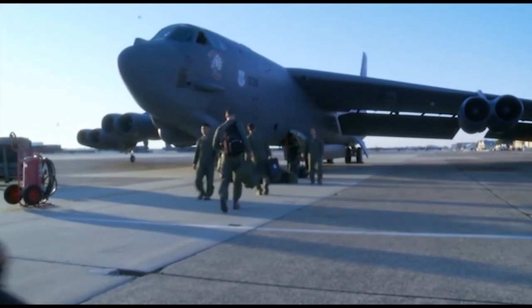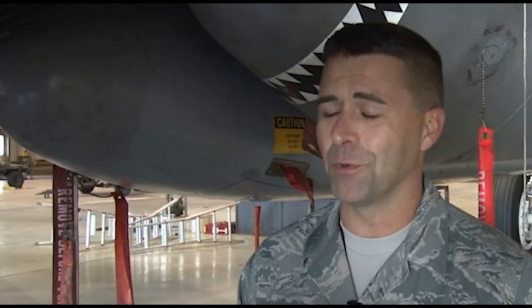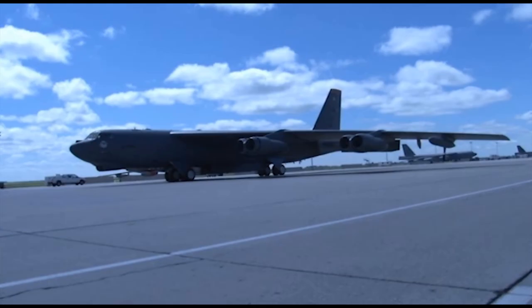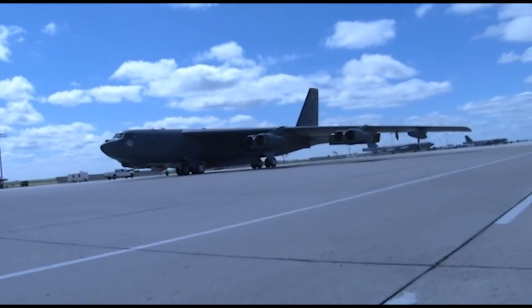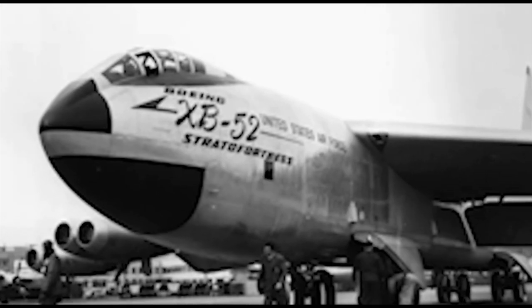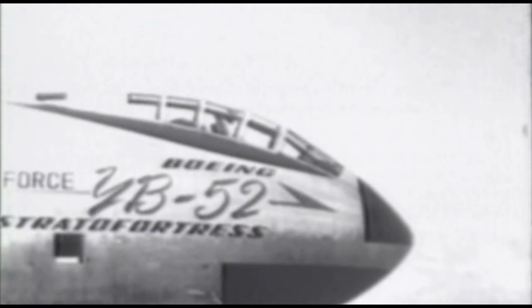The B-52 Stratofortress, referred to as the Buff, was designed and developed by the Boeing Aircraft Company, who made continuous improvements to the various models. The bomber has gone through changes conventionally for the amount of weapons it can carry, externally and internally as well. Two prototypes, the XB-52 and the YB-52, were created as test models. As the aircraft became successful, models A through H were designed, each with slight modifications.